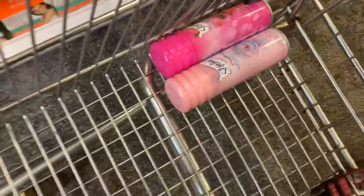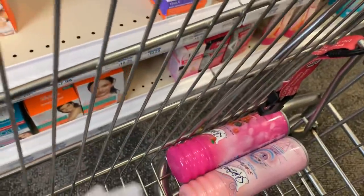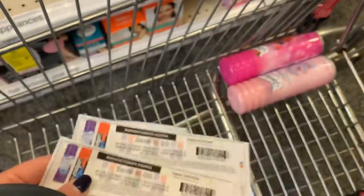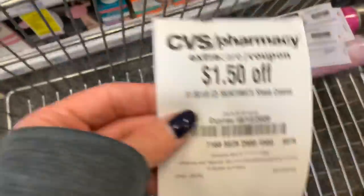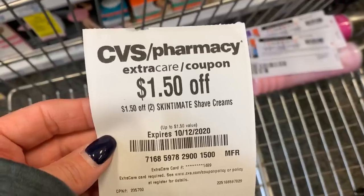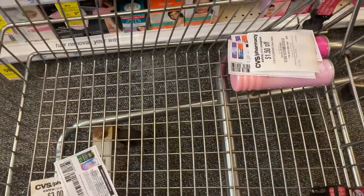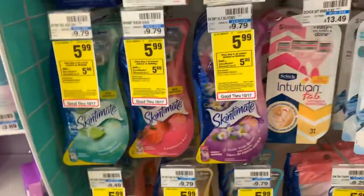These are on sale two for six, and when you buy two, you earn back a $2 extra buck. Since I had the little hiccup yesterday, I'm going to do these in a separate transaction. I'm going to use these two coupons that I printed from coupons.com for $1 off, and I have a $1.50 off two Skintimate shave gel. So that's going to bring me down to $2.50 earning back a $2 extra buck.